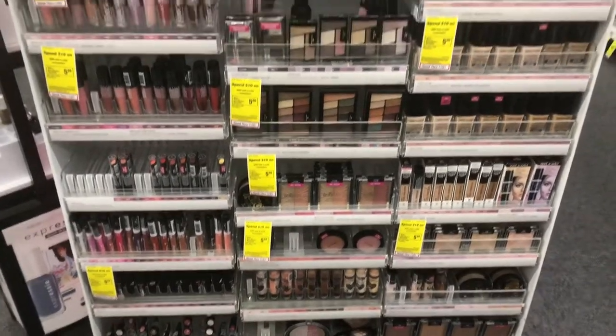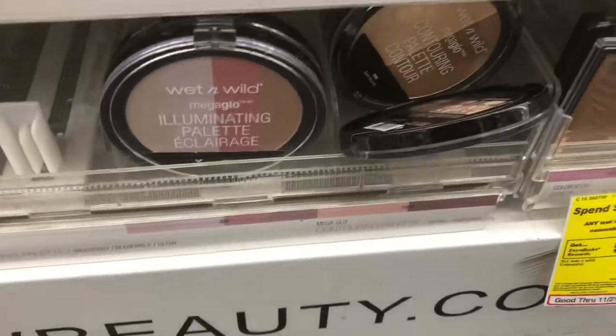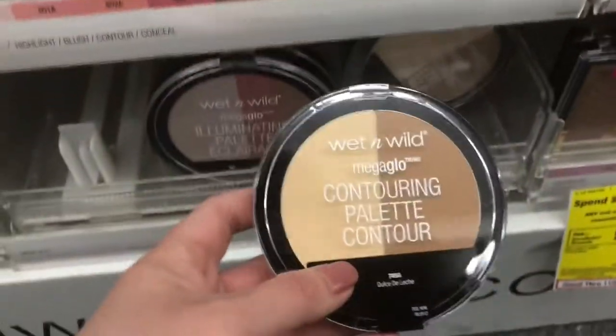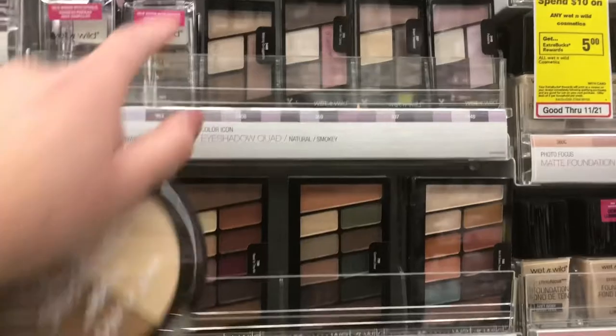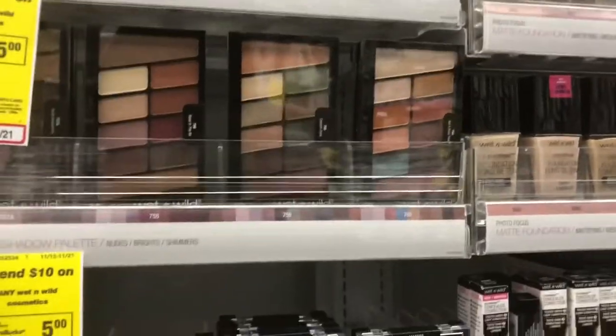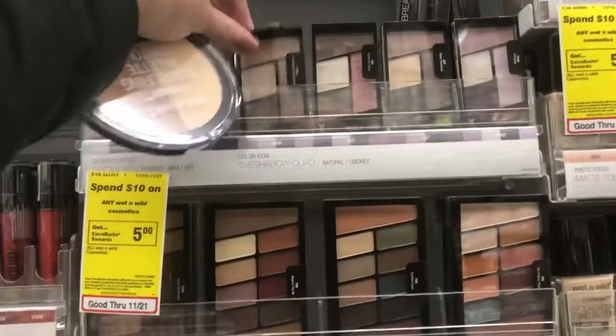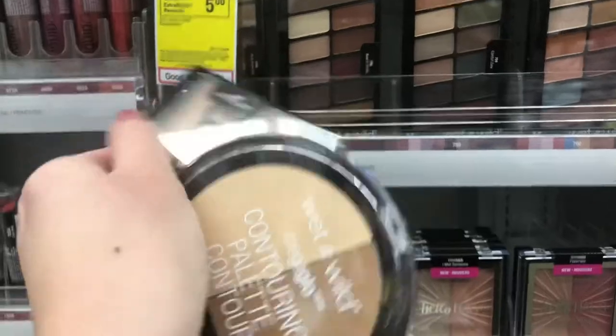Moving on from the clearance items — Wet and Wild is on the Spend $10, Get Back a $5 Reward. I have a four dollars off $10 Wet and Wild CRT. I'm going to be picking up the same two items I always get for this deal: the contouring palette priced at $5.59 and an eyeshadow palette at $4.49, leaving me to pay about $1.08 for both. These are tracking towards beauty.